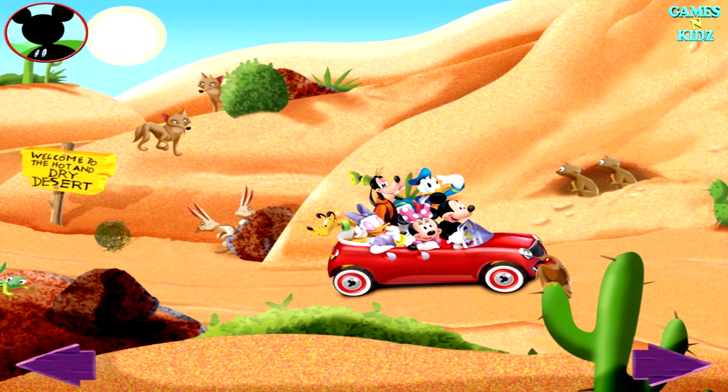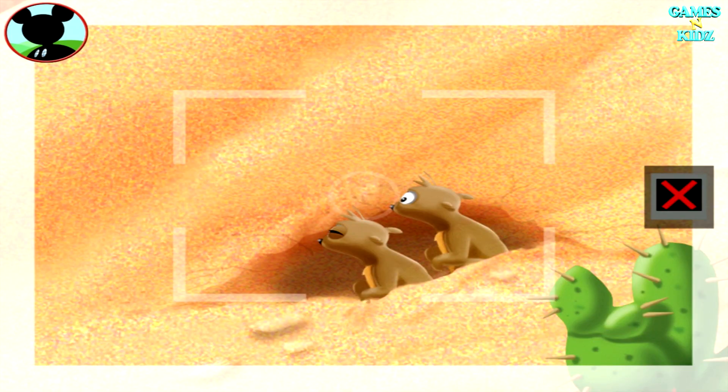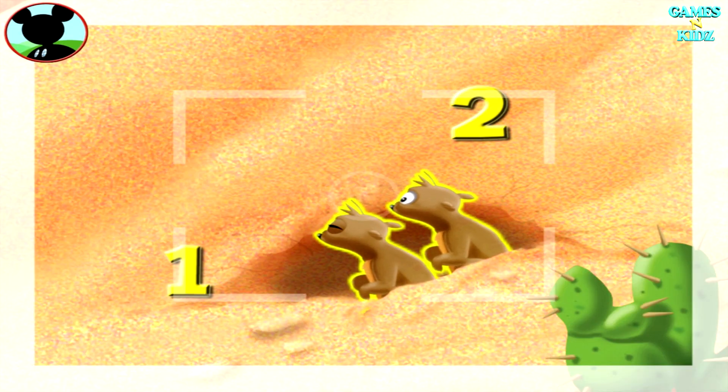Now that's what I call being on a roll! Those are prairie dogs! One, two. Say cheese!